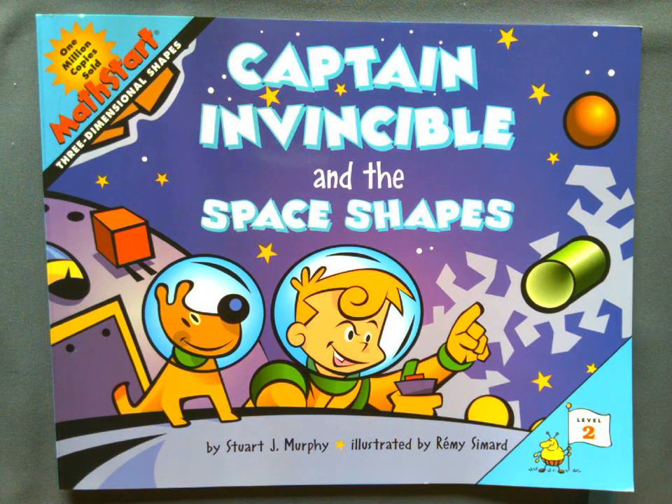Hello boys and girls, it's Mrs. Gorski back and today we're going to be reading a new story called Captain Invincible and the Space Shapes by Stuart J. Murphy and illustrated by Remy Simard. This particular story is talking about 3D shapes.